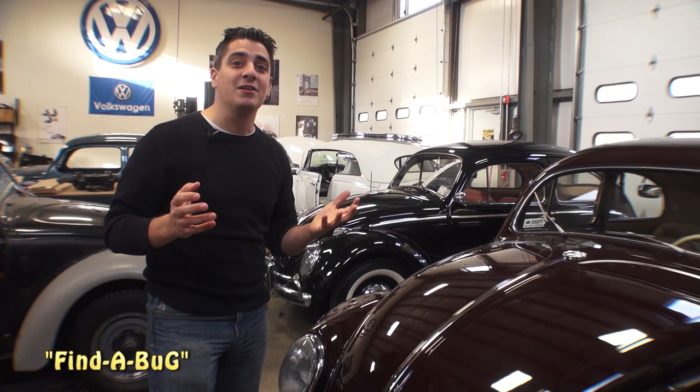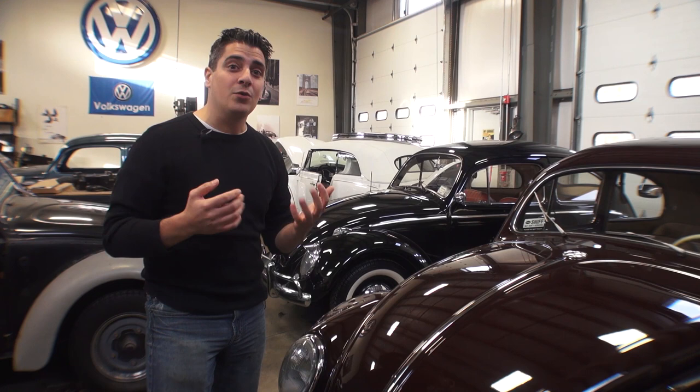Hey guys, Chris again from ClassicVWBugs.com, and in this video I want to talk to you about a program called Find a Bug that we have just started.